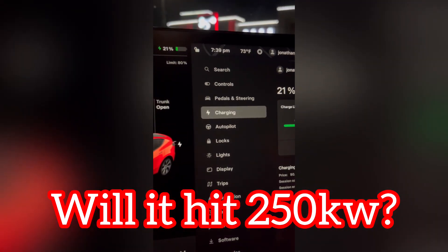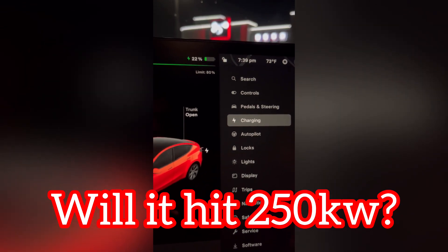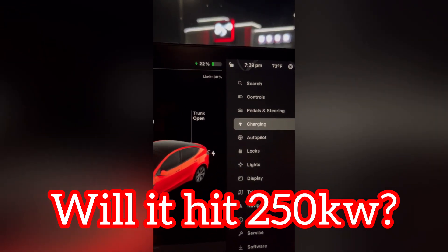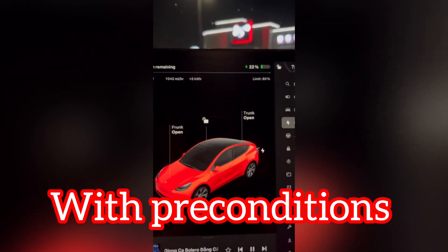So I guess it is true. If your battery percentage is below 20% and you pre-condition it, yes, it can charge at a faster rate — even though I do have another Tesla charging to my left.